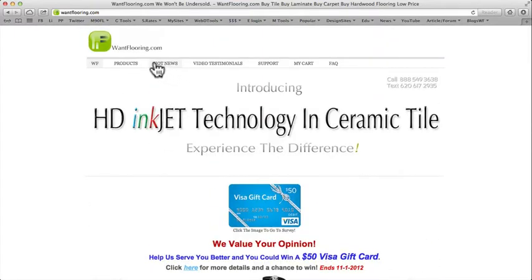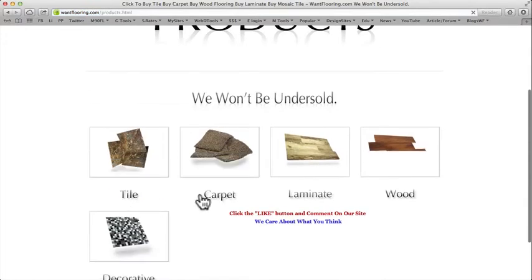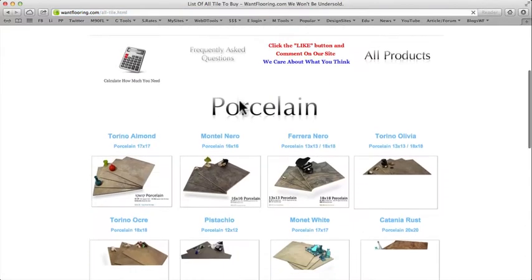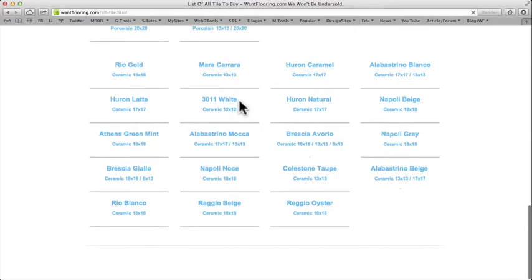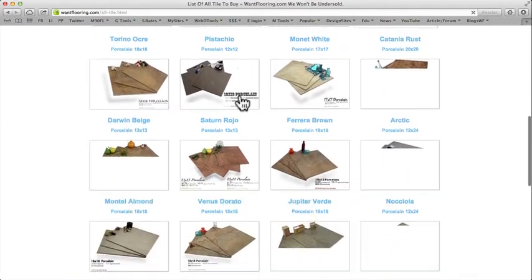To find a product, click on Products. Here we've got tile, carpet, laminate, wood, and decoratives — also called artistic tile. If you want to find a style of tile, you can click on tile here and it's going to show you our porcelain and ceramic tile selection.